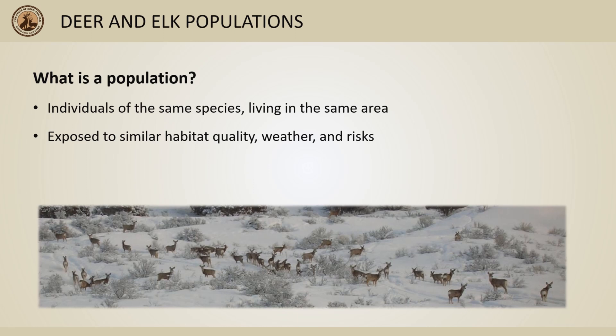For example, mule deer in some parts of Idaho are primarily limited by severe winter conditions, while severe winters only rarely have population-level impacts on deer in other parts of the state. More on that to come in a future video.